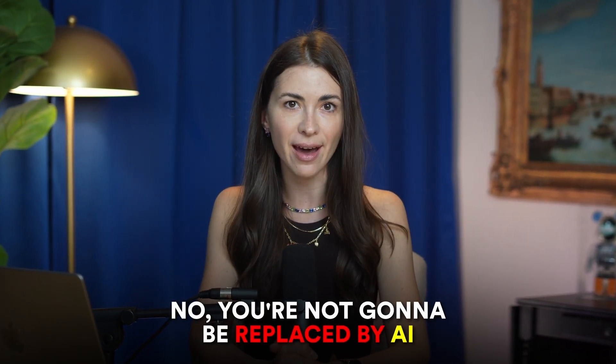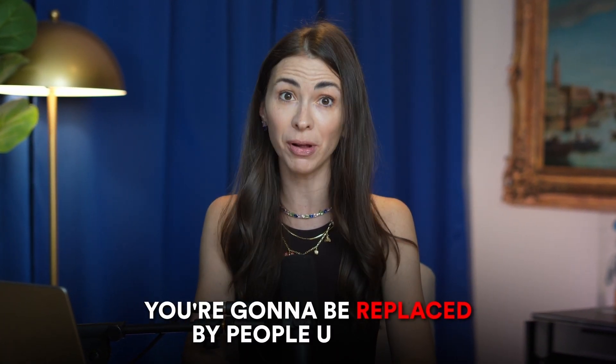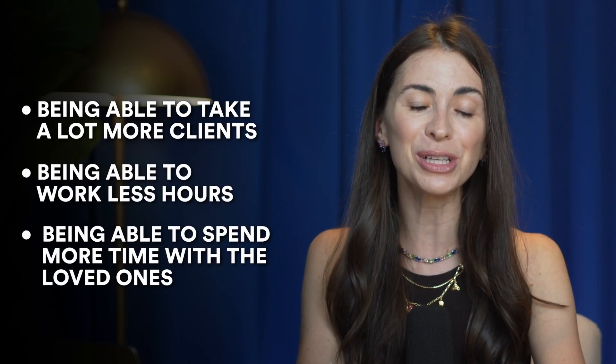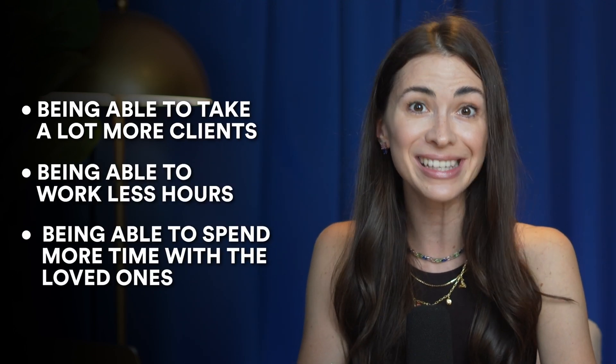You're not going to be replaced by AI — you're going to be replaced by people using AI. Today's video is to elevate your stack and get you acquainted with the top apps on the market so you can become a better professional. Having an AI stack means being able to take more clients, work fewer hours, and spend more time with loved ones.